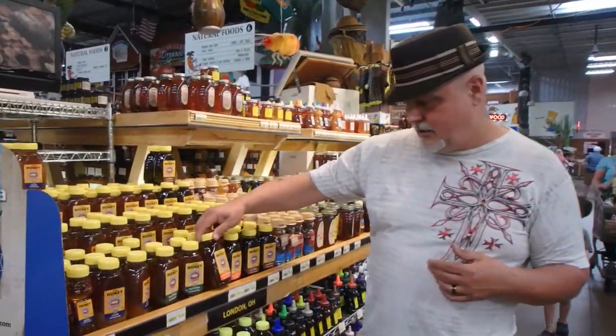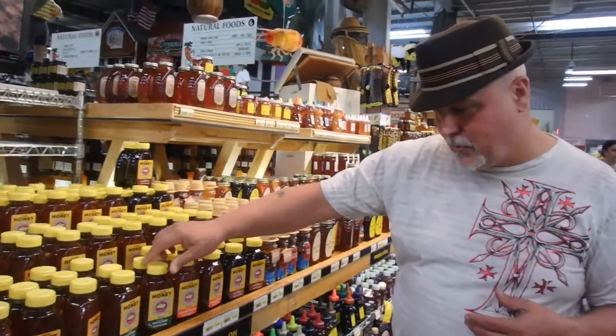We came to the honey section — very cool. It's the most honey I've ever seen in one spot. They've got different kinds: orange blossom, wildflower, clover.